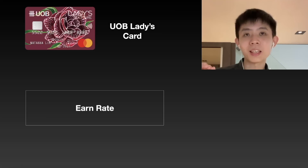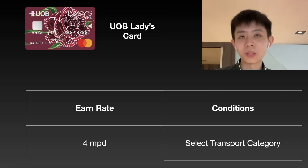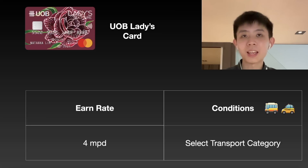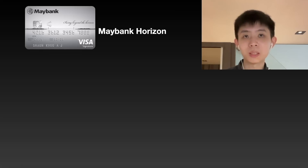Next up on the miles list we have the UOB Ladies card — sorry gentlemen, this card is only for ladies. It earns 4 miles per dollar as long as you select the transport category for your areas of spend. It also gives you miles for taxi rides and not just public transport. So if you're a lady and you have this card, select the transportation category and you can get 4 miles for your transport expenses.